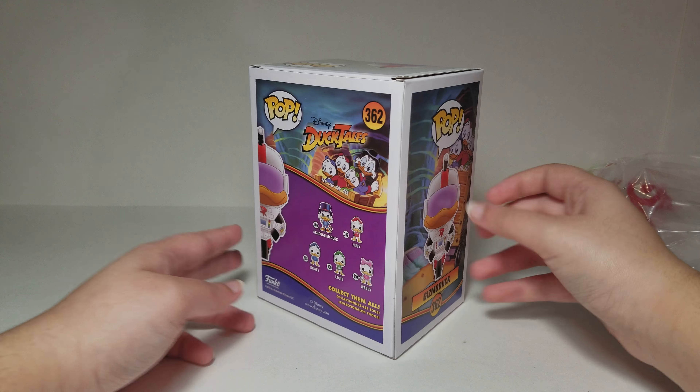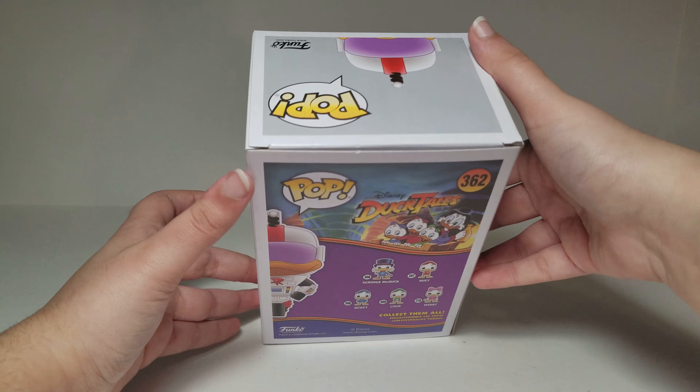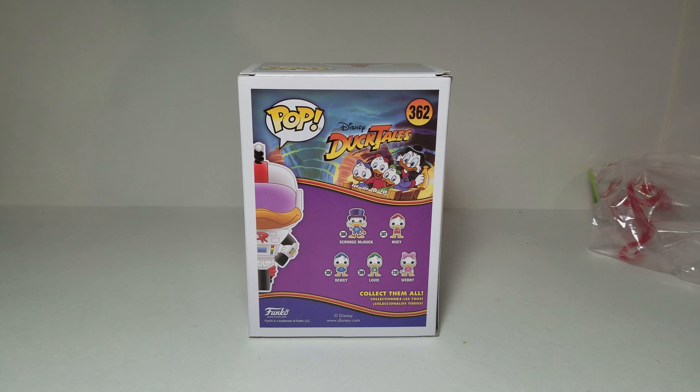Here's Gizmoduck on the side of the box, and on the other side as well. It says Funko. Speaking of Funko, I've made dozens of Funko Mystery Minis and Pint Size Hero videos recently and will be uploading them really soon. So if you haven't checked that out, you should definitely check it out if you like Funko.